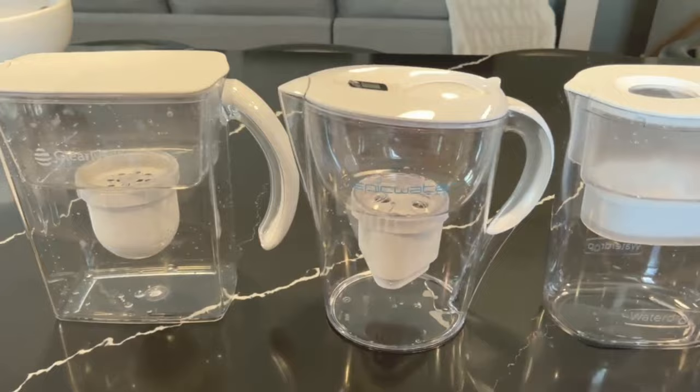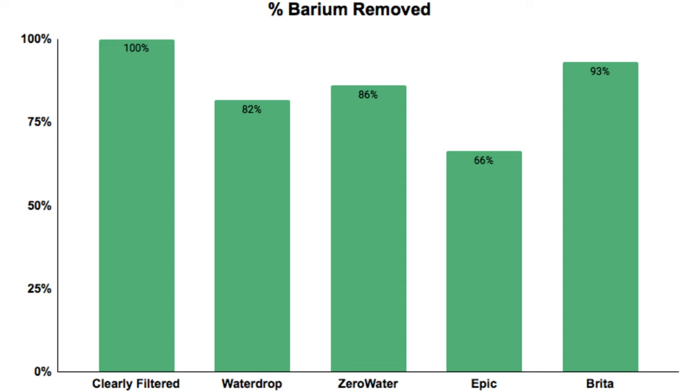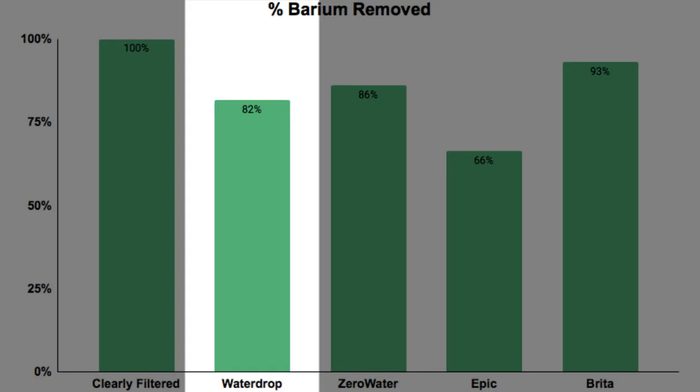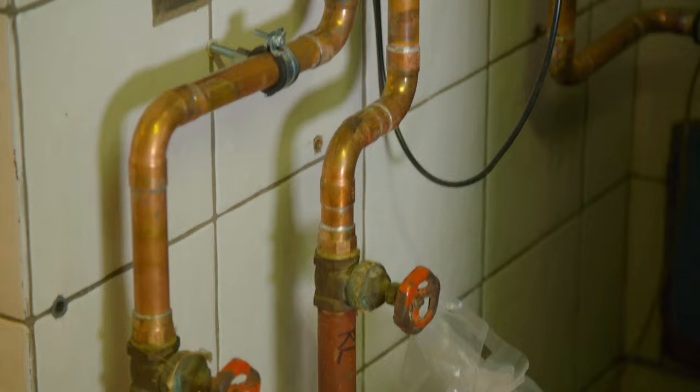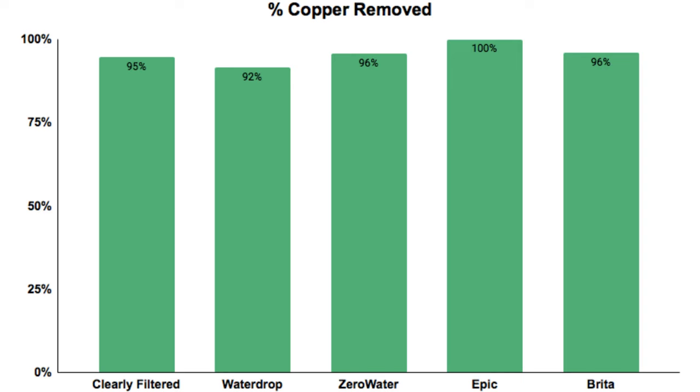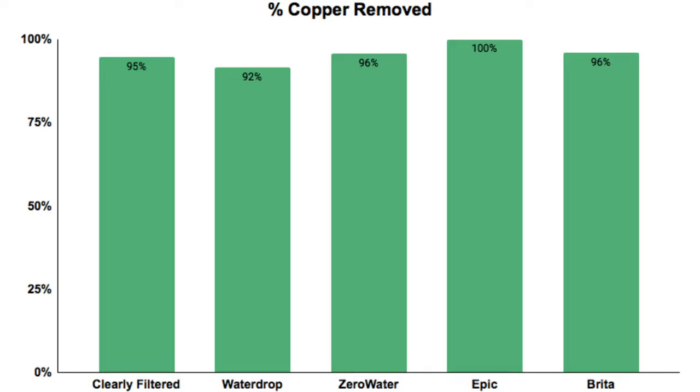Now let's get into where the filtration performance diverges. Other heavy metals like copper and barium were present in our source water. The Clearly Filtered removed 100%, the Brita removed 93%, the Zero Water removed 86%, Water Drop at 82%, and the Epic Water at 66% removal. With copper, which generally enters drinking water through plumbing corrosion, the Epic pitcher removed 100%, while the other four pitchers removed between 91% and 96% — so a pretty strong showing across the board.